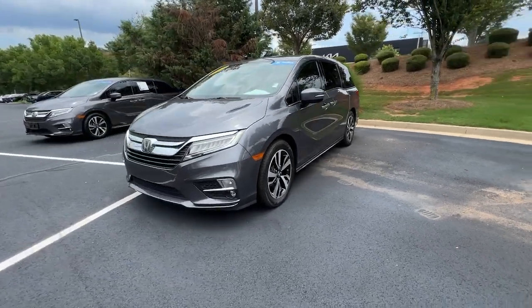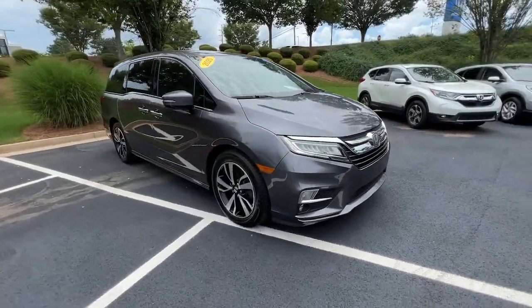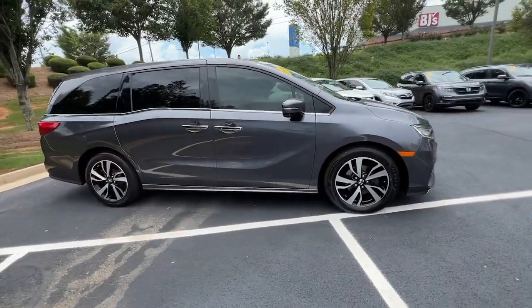You will love the features of this 2020 Honda Odyssey. With less than 50,000 miles on the odometer, this vehicle provides excellent value.